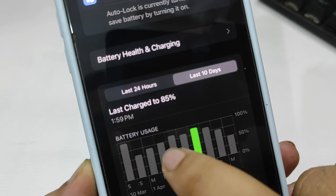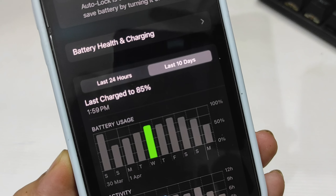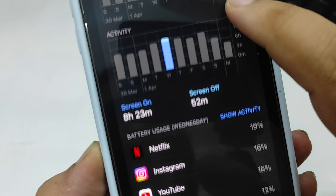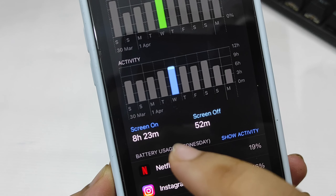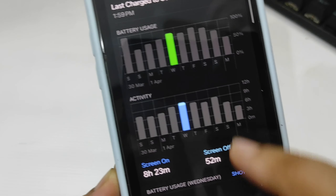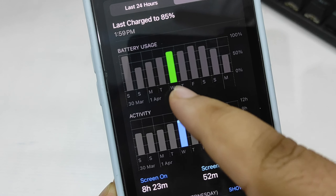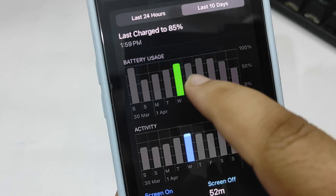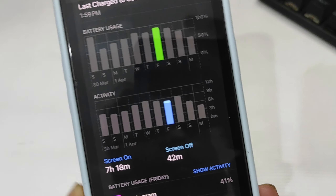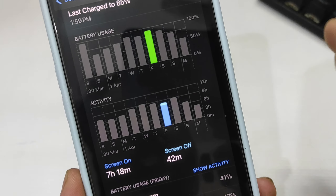On another day, I used around 85 to 90 percent of my battery life and screen-on time was 8 hours and 23 minutes. I did play PUBG Mobile and COD Warzone on that day, yet the battery life was actually better than the previous day where I wasn't playing any games at all.